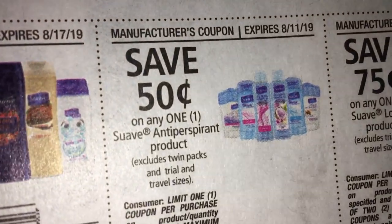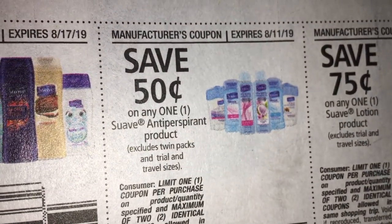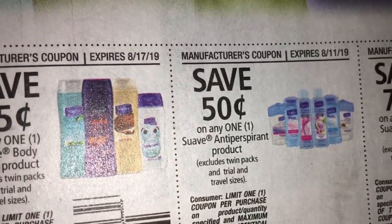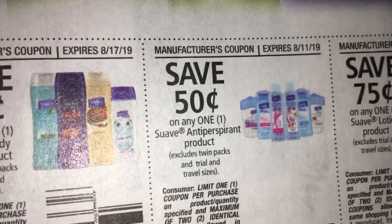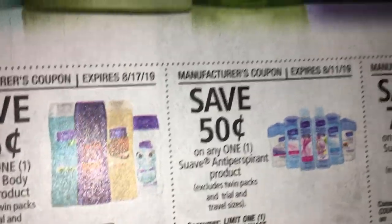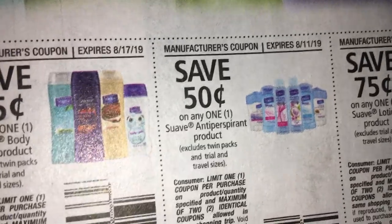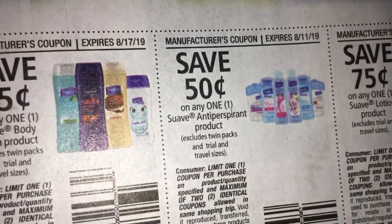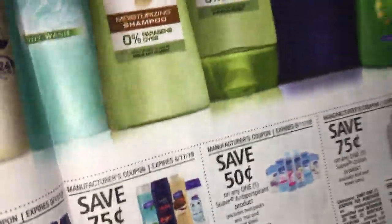We did have Suave deodorant at the first store, but I didn't have my coupon ready so I skipped it, planning to get it at the next store. When I got to the next store, they only had Secret deodorant — it was the wipe kind, the more expensive one. So I'll save that Suave deodorant coupon for next time.